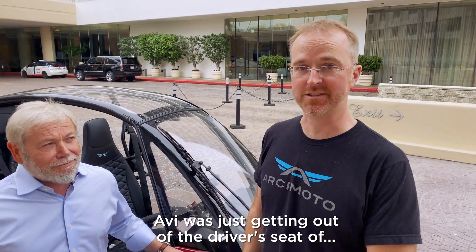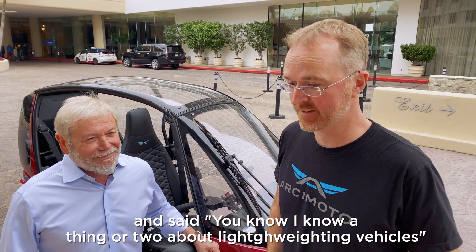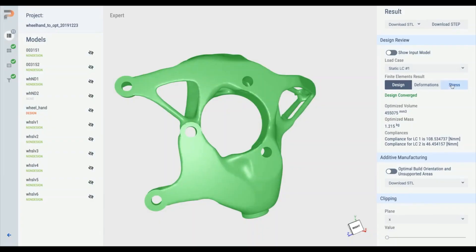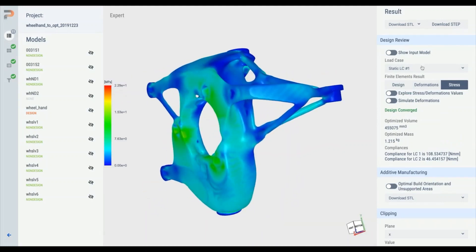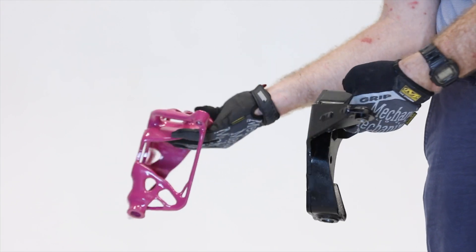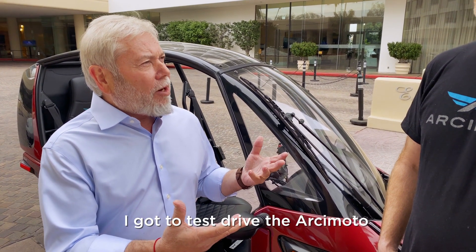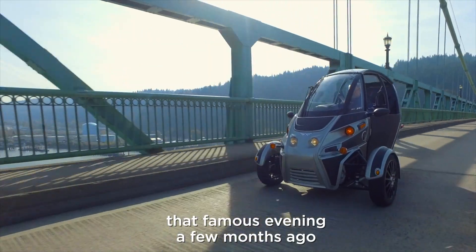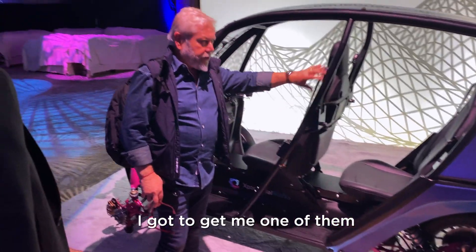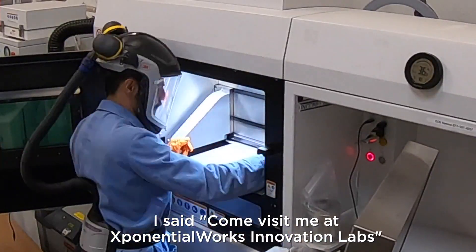Avi was just getting out of the driver's seat of one of my friend's Arcimotos and said, 'Hey, you know, I know a thing or two about lightweighting vehicles.' I got to test drive the Arcimoto that famous evening a few months ago. I was blown away. I gotta get me one of them. He said, 'Come visit me at Exponential Works Innovation Labs.'